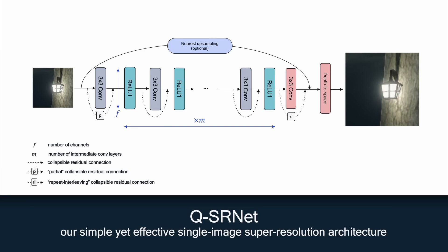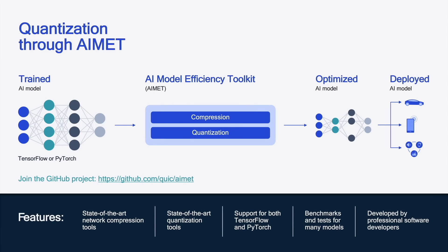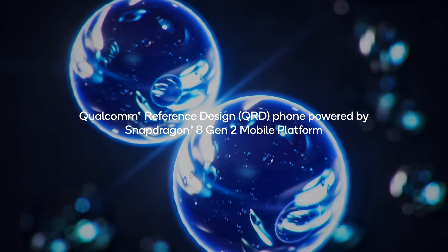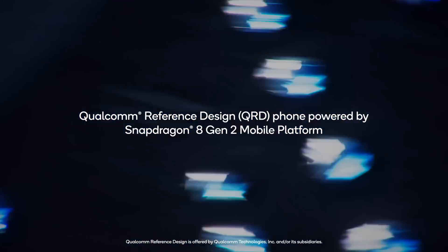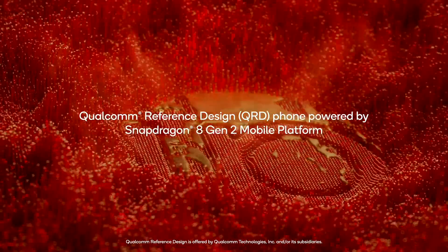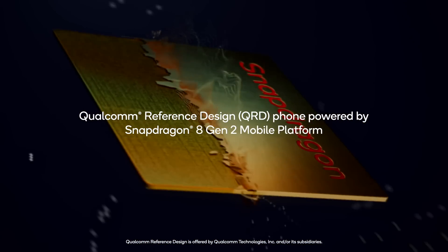We further reduced the model size by quantizing it to 4-bit integer from 32-bit floating point. We used the AI Model Efficiency Toolkit, or AIMET, to apply state-of-the-art post-training and quantization-aware training techniques to maintain the accuracy of the original model. Finally, we deployed the model on a Snapdragon-powered phone utilizing the 4-bit integer hardware acceleration to increase performance, reduce latency, and increase power efficiency.